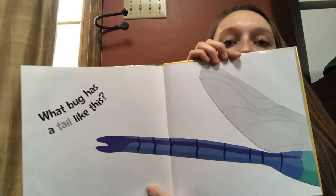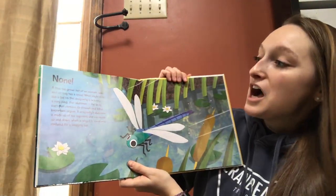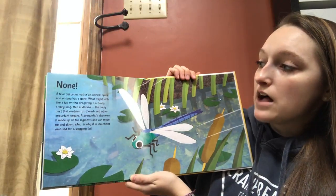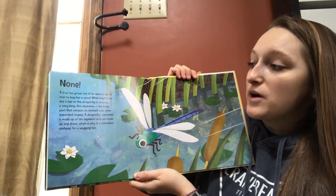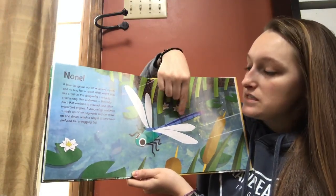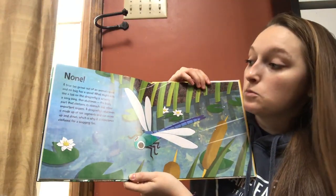What bug has a tail like this? None! A true tail grows out of an animal's spine, and no bug has a spine. What might look like a tail on this dragonfly is actually a very long, thin abdomen — the body part that contains its stomach and other important organs. A dragonfly's abdomen is made up of ten segments and can move up and down, which is why it's sometimes confused for a wagging tail.